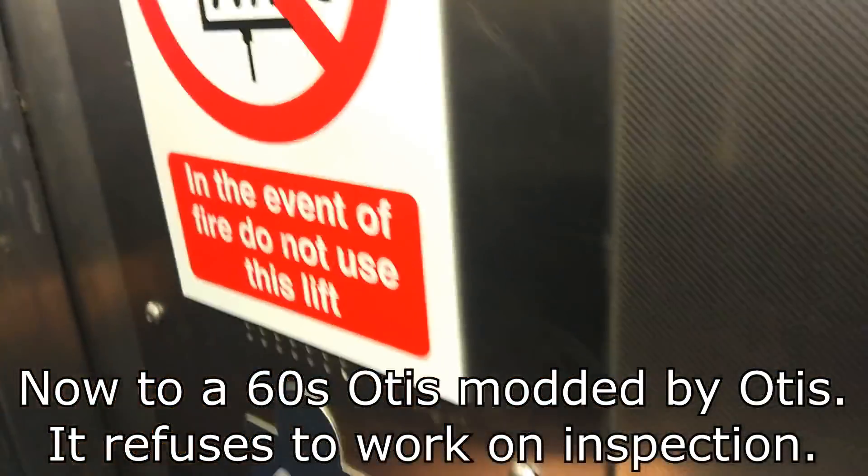Oh my gosh, this is so old. A cone - a Koenigsen. A cone floor.